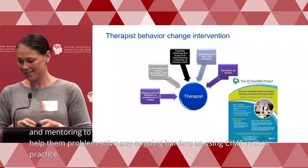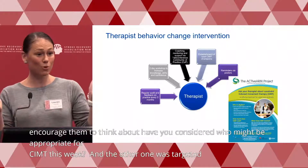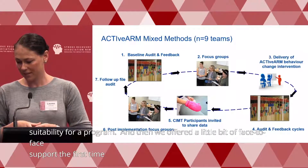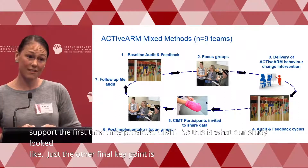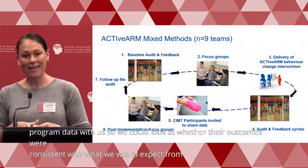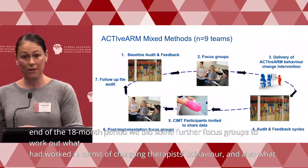We put up reminder posters — one targeted at therapists encouraging them to think about who might be appropriate for CIMT that week, and another targeted at stroke survivors, placed on wards or in gym areas, encouraging people to ask about their suitability for a program. We also offered face-to-face support the first time teams provided CIMT. When stroke survivors received a CIMT program, we asked if they'd be willing to share their program data so we could look at whether outcomes were consistent with published research. At the end of the 18-month period, we did further focus groups to determine what had worked in changing therapist behaviour and what further supports were needed to embed CIMT in practice.